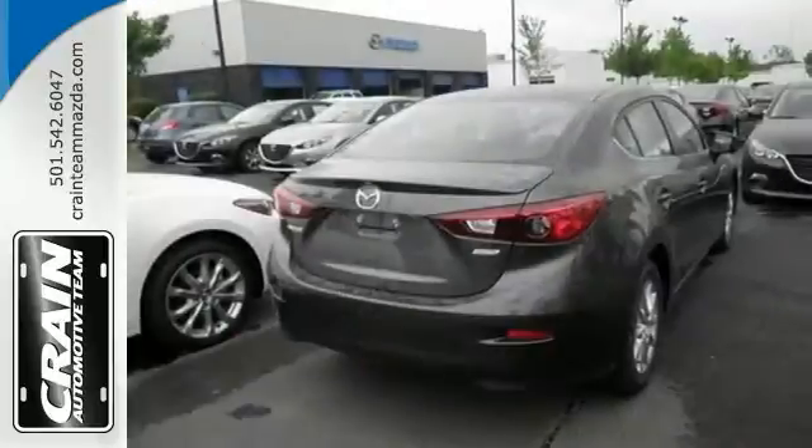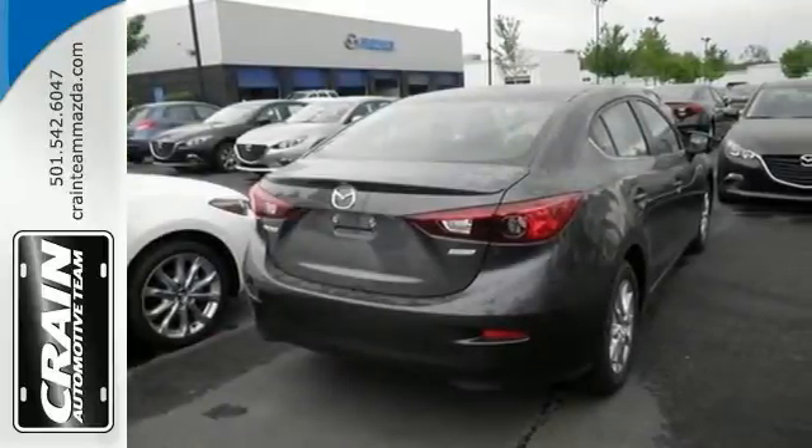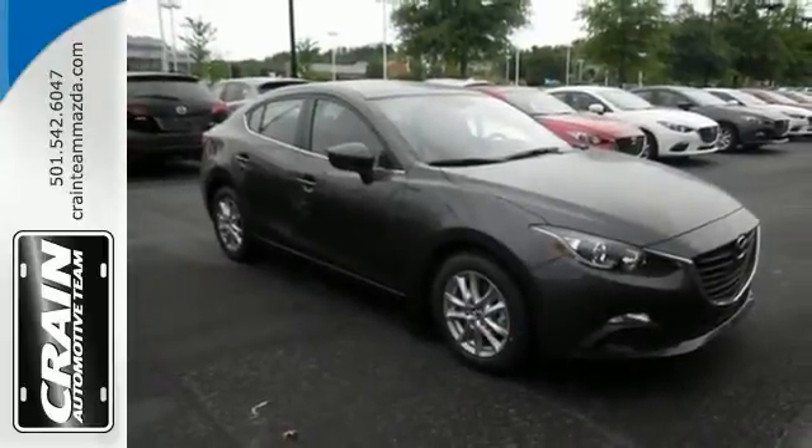Add to that dual airbags and a multi-function steering wheel, and you have an attractive vehicle looking for a new home.